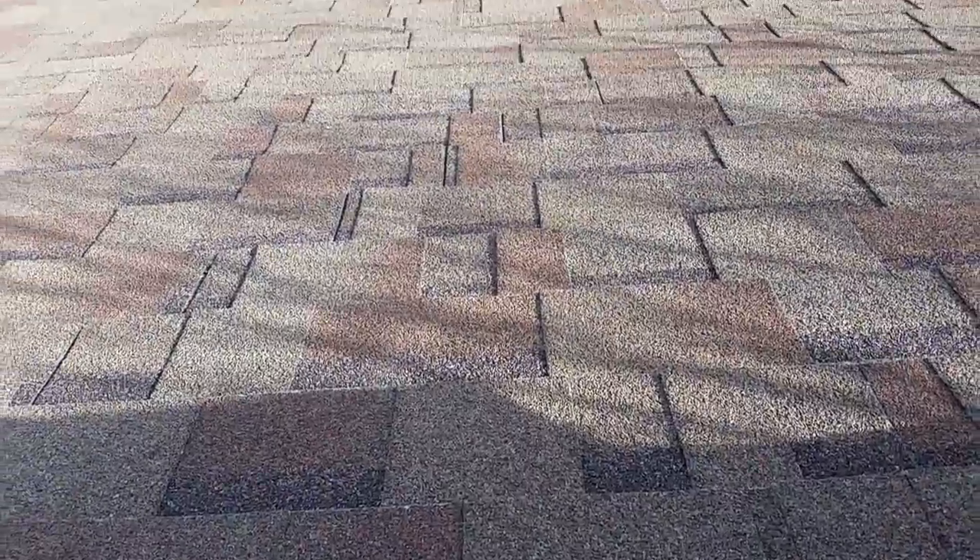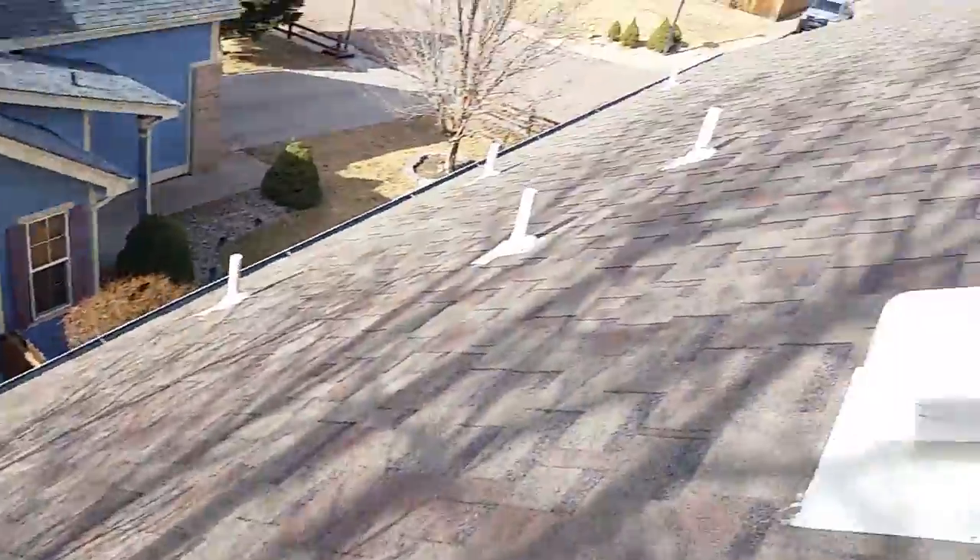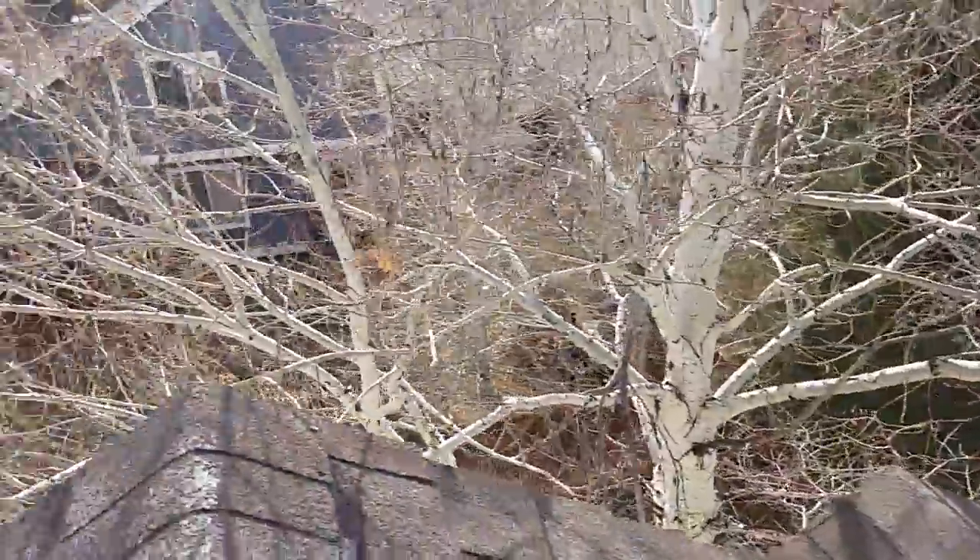It is my opinion, and I'm pretty confident about this, that this roof needs to be replaced.